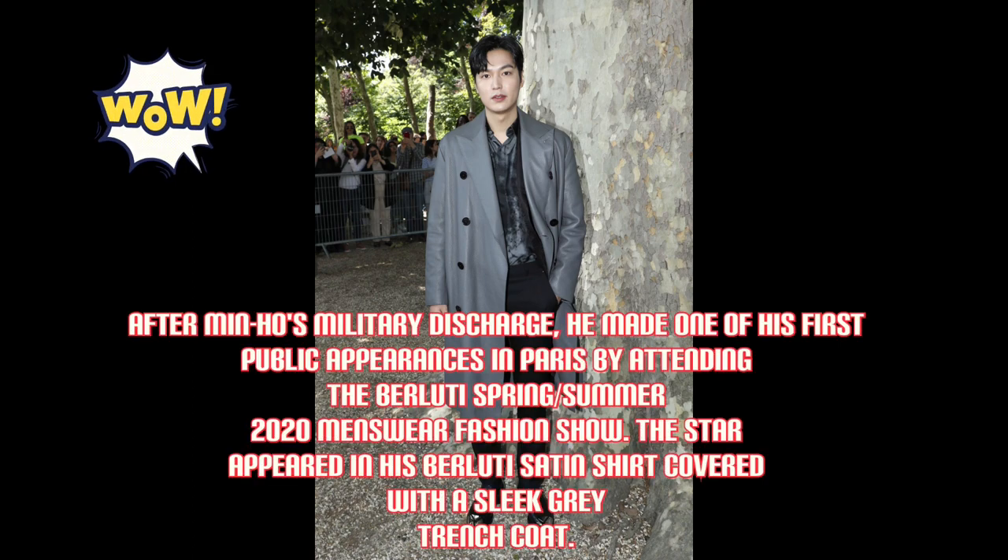After Min-Hul's military discharge, he made one of his first public appearances in Paris by attending the Balenciaga Spring/Summer 2020 menswear fashion show. The star appeared in his Balenciaga setting shirt covered with a sleek grey trench coat.